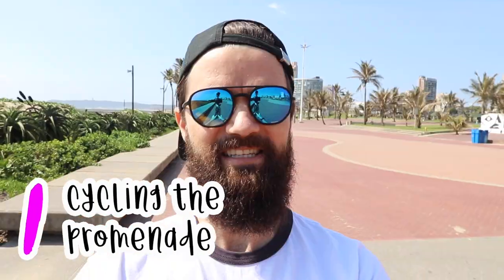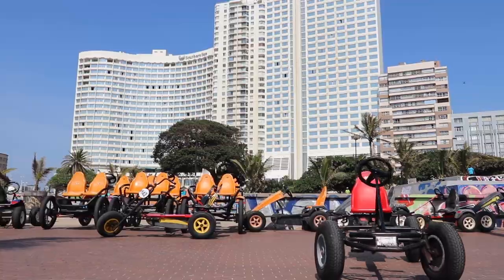Hey it's Owen Luke from Owen Says Go. Welcome to Durban. Today I'm going to be showing you guys 10 of my favorite things to do in the city. It's a big place, so the best place to get started is down here on the beachfront promenade, and the best way to explore it is on a bicycle. It's a good place to rent bikes right here at the skate park.